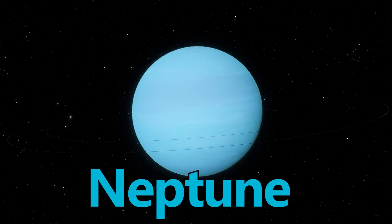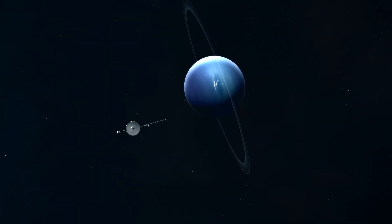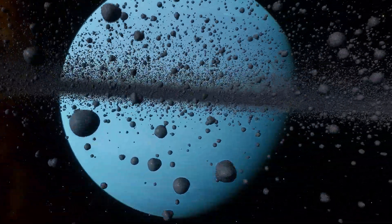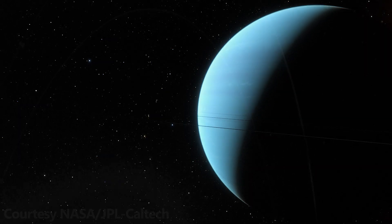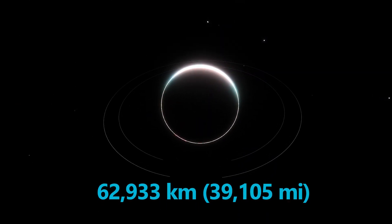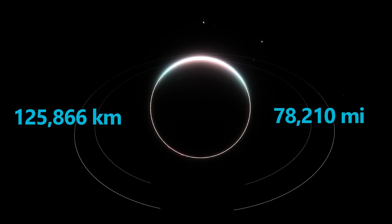Finally, we approach Neptune, the most distant planet in our solar system, with a ring system that is as mysterious as it is faint. Neptune's rings were confirmed by the Voyager 2 spacecraft in 1989. They consist of dark, clumpy material, and instead of forming a continuous band, some sections appear as incomplete arcs or segments. Neptune has at least five main rings in orbit around the ice giant. The outermost point of Neptune's rings is found at about 62,933 kilometers from Neptune's center, leading to an overall end-to-end diameter of 125,866 kilometers, around 78,210 miles.